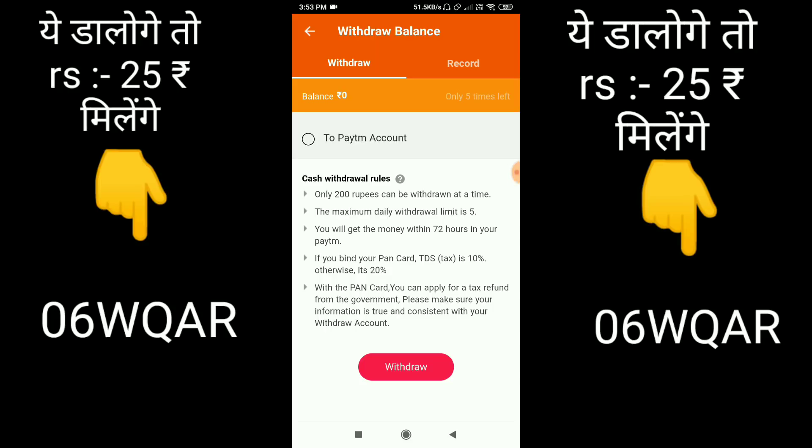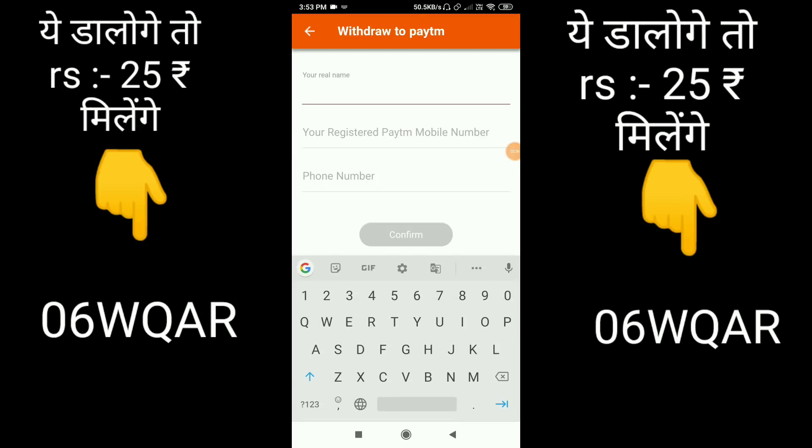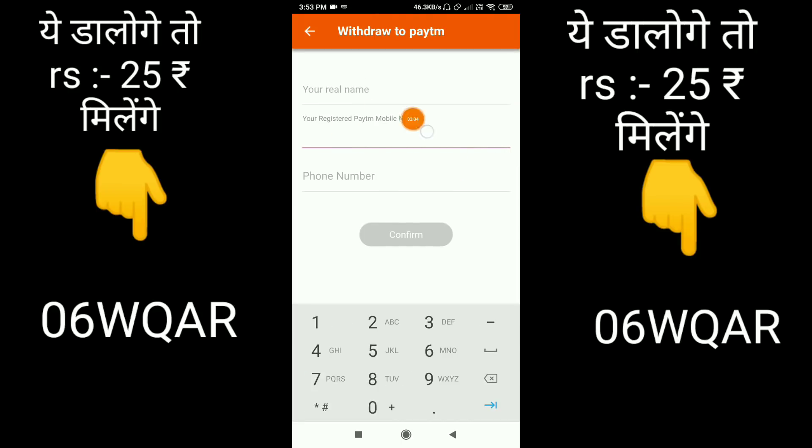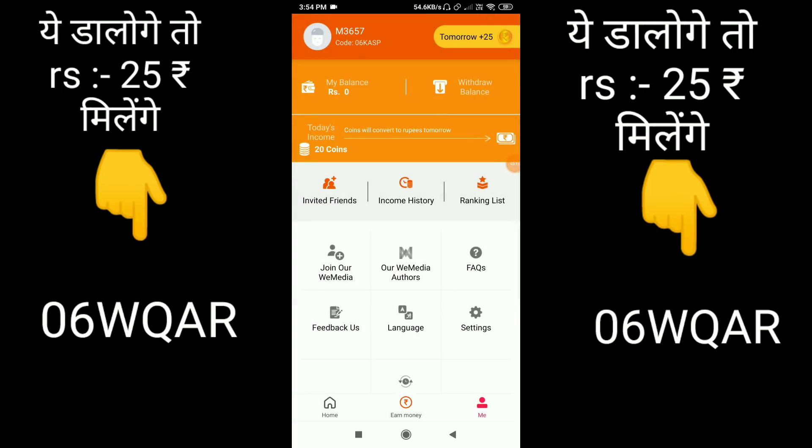I will also add the video link in the description. You will have to add the name of your Paytm account — you can add your father's name as well. Then you can add the Paytm number. You can add the minimum payment details for the Paytm account.